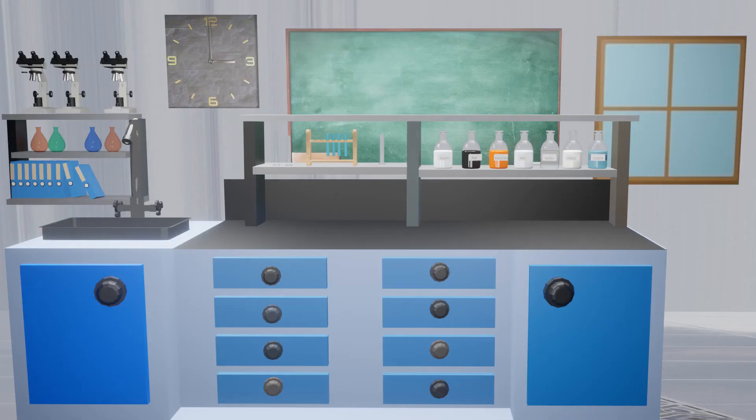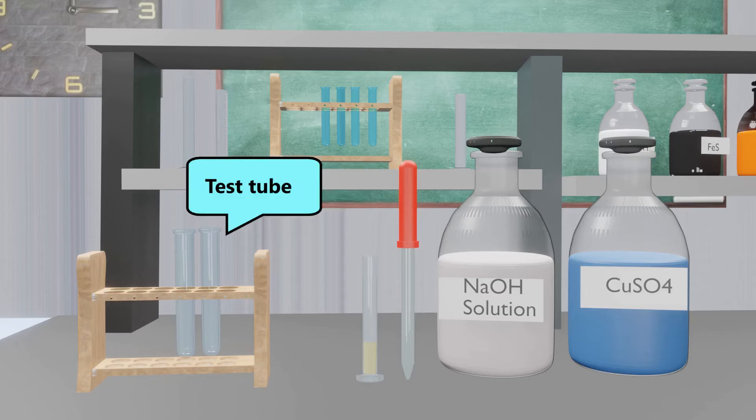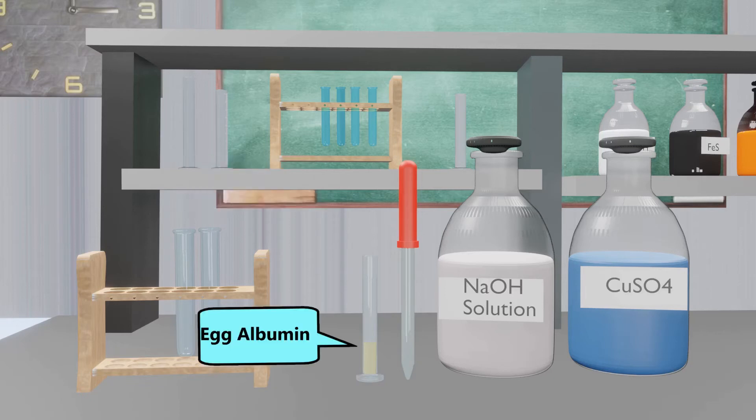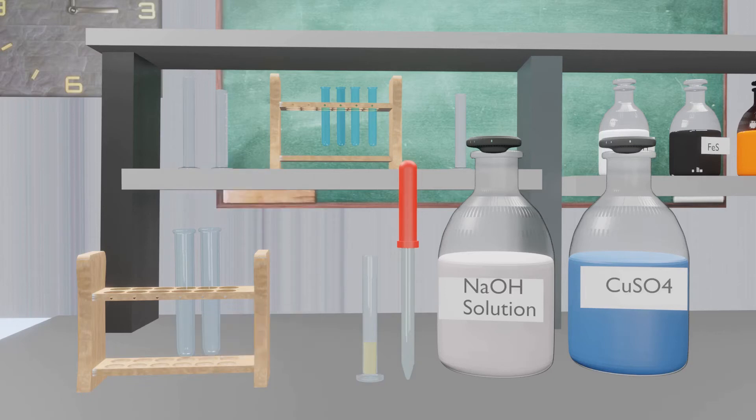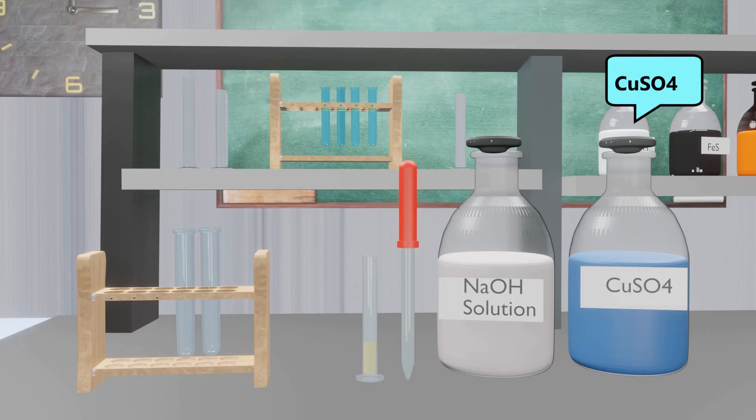Materials required for the Biuret test are: a test tube rack, test tube, egg albumin, dropper, sodium hydroxide, and copper sulfate.